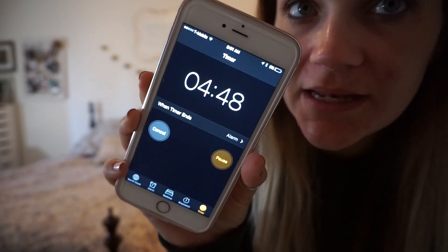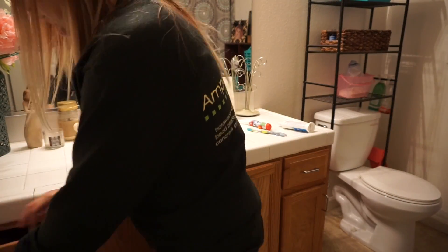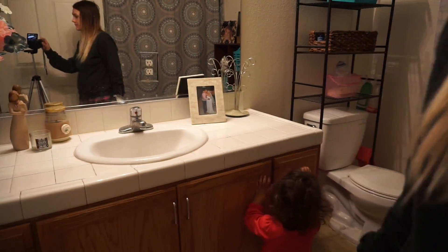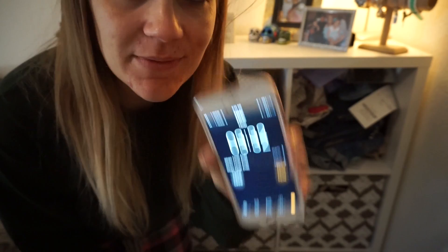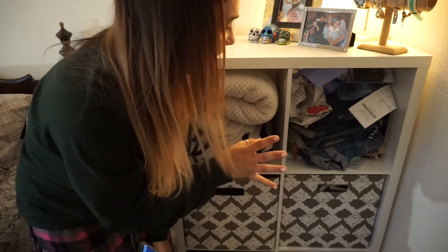Okay, so we have 4 minutes and about 45 seconds left. I have about three and a half minutes left. The only area I didn't get to in my room was this little cubby hole right here — it's just kind of a mess of different things. I already finished the bathroom and I have a couple minutes to spare, so I'm going to get to this.